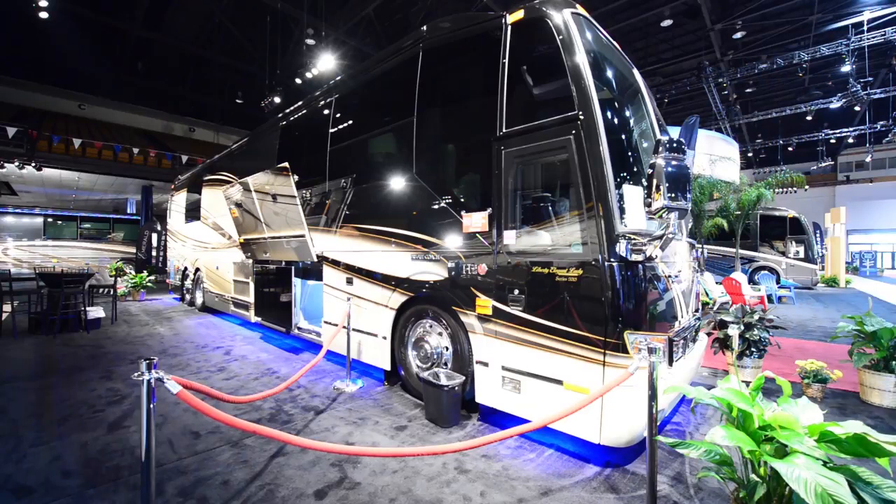I am very excited to get started with this tour. And just so you guys know, if you have that question running in your head right now — how much does this coach cost? This one right now, down to the dollar, is $2,243,000.